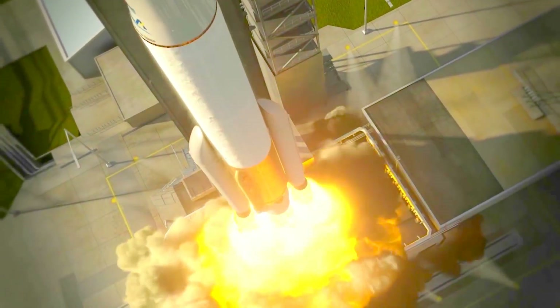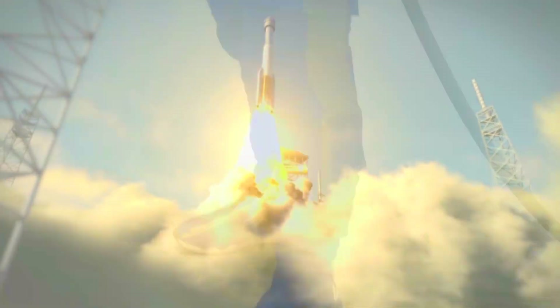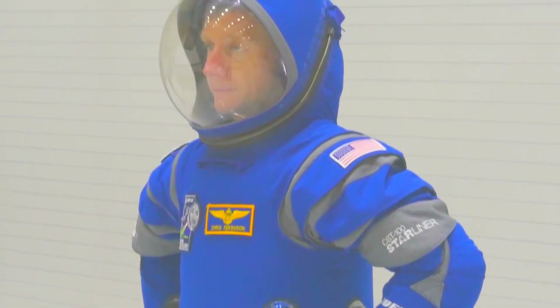When the Boeing CST-100 Starliner launches for space from American soil in 2018, the crew will sport the all-new spacesuit.